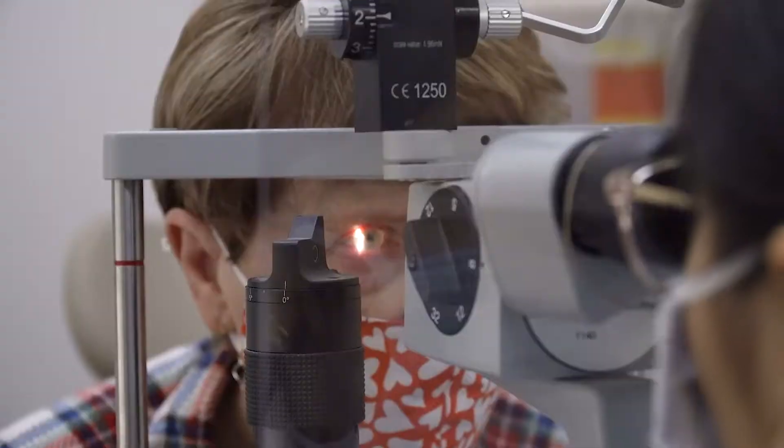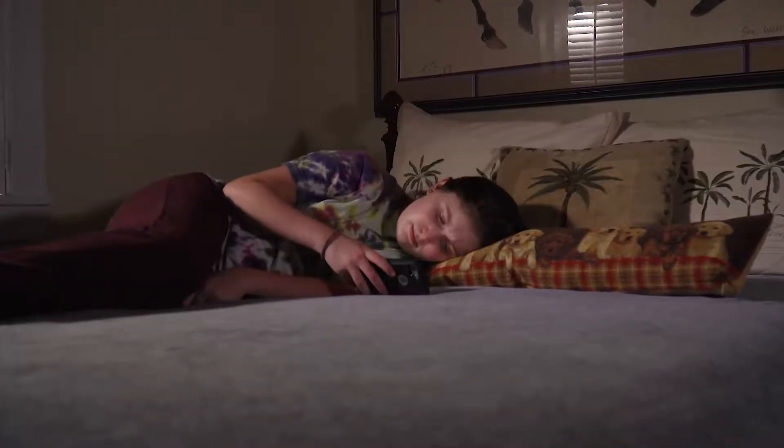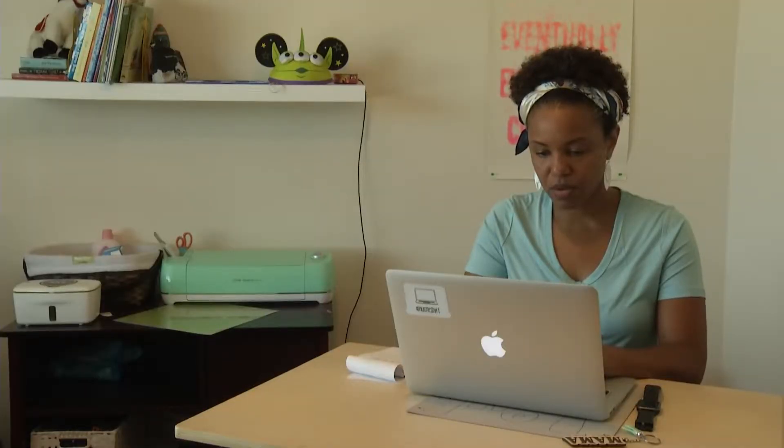But all our electronics may be short-circuiting our vision. I see patients every day with digital eye strain. Dr. Mendelson says the blue light that is emitted from these digital screens causes digital eye strain and puts people at greater risk for macular degeneration down the road.